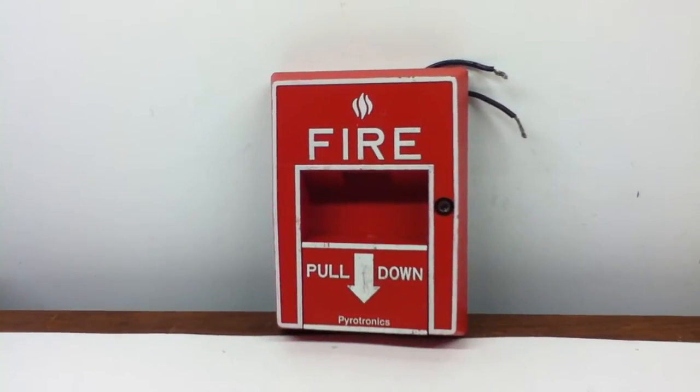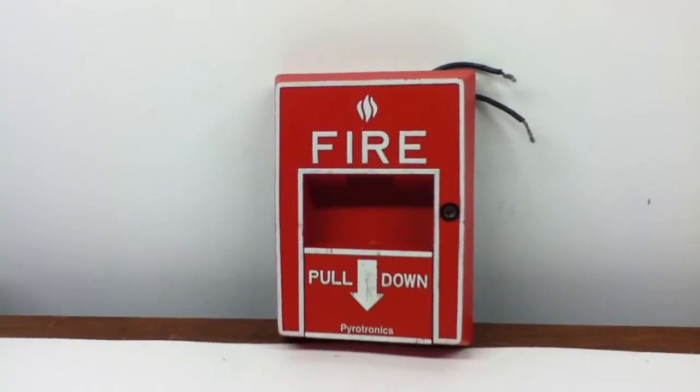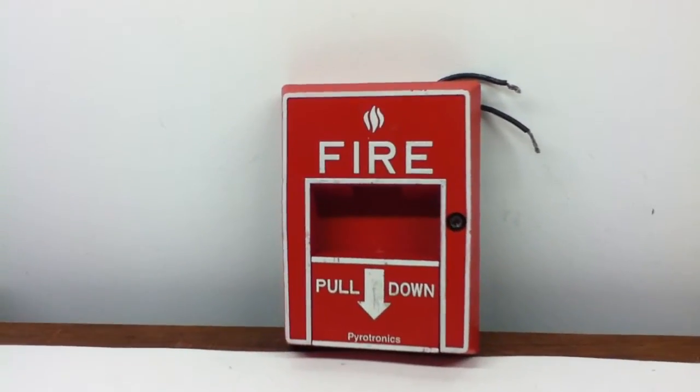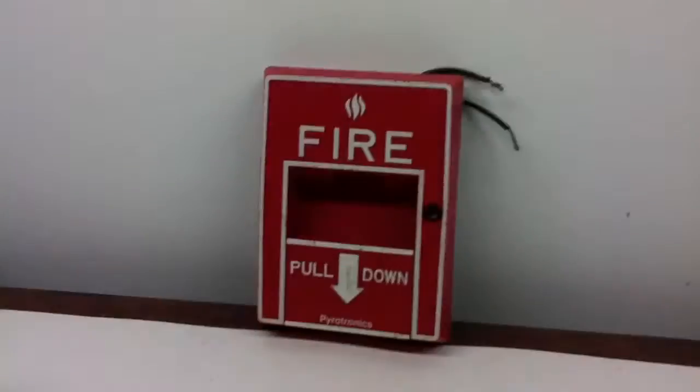Hello, everyone. I think we're all wondering why we're staring at a fire alarm right now that's backed up against the wall. Well, I will say this — it's better than just having a blank wall.